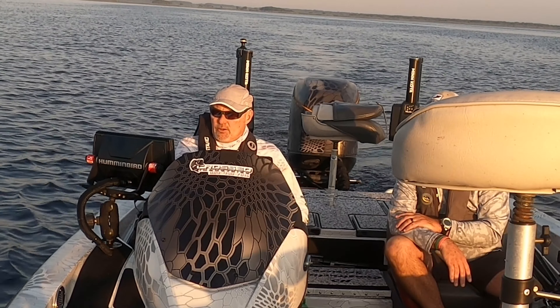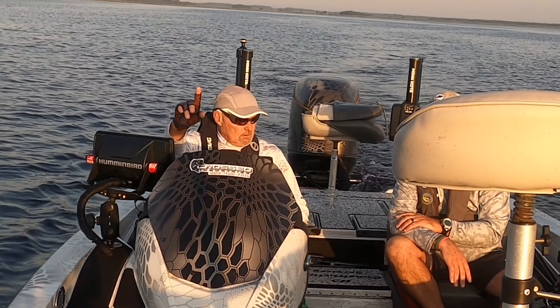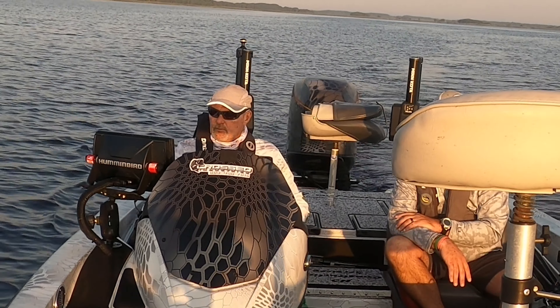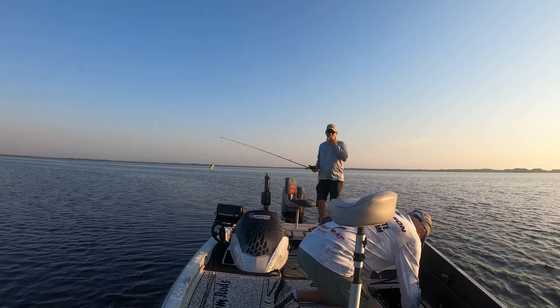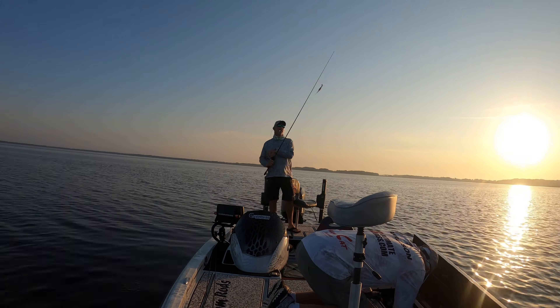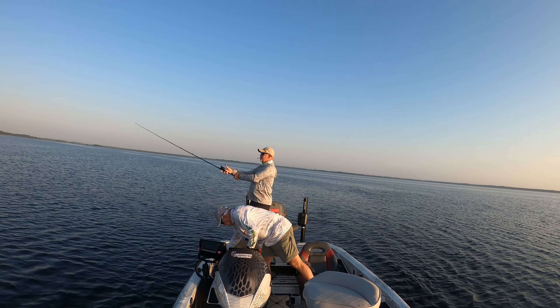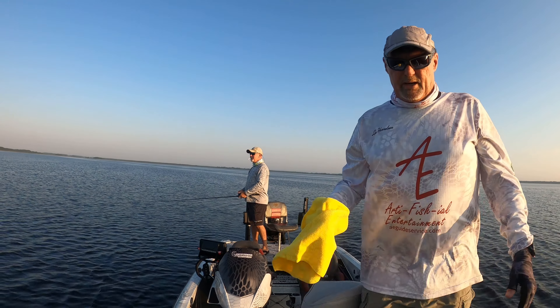We're going to start here, working our way in, zig-zag until we find the right vegetation. Saving that cast — the first cast for the first big bite. Anything you want to try, I got in the boat.